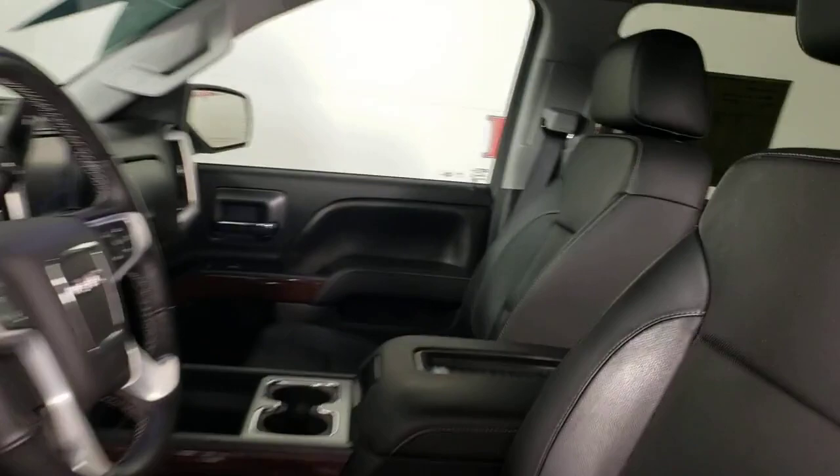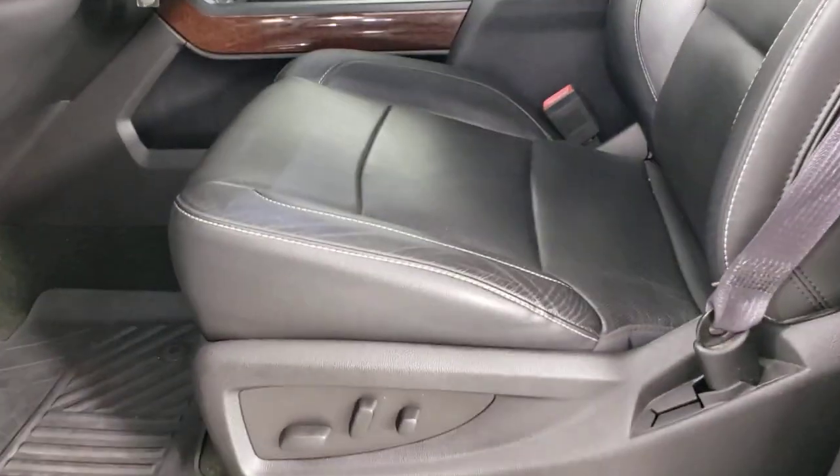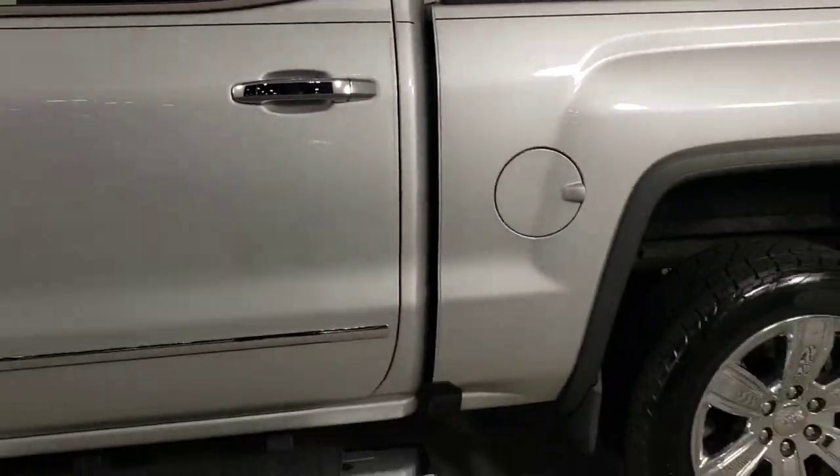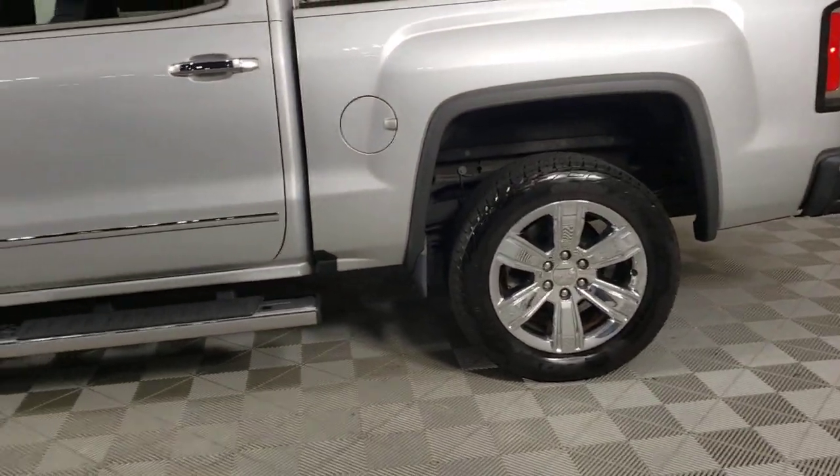Heated driver seat, keyless entry, fog lamps, power passenger seat, satellite radio, heated mirrors, remote engine start, aluminum wheels, heated front seat, alarm.